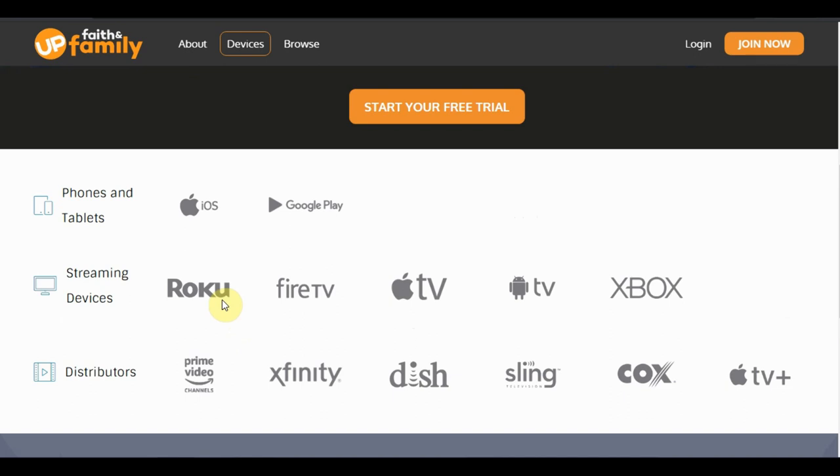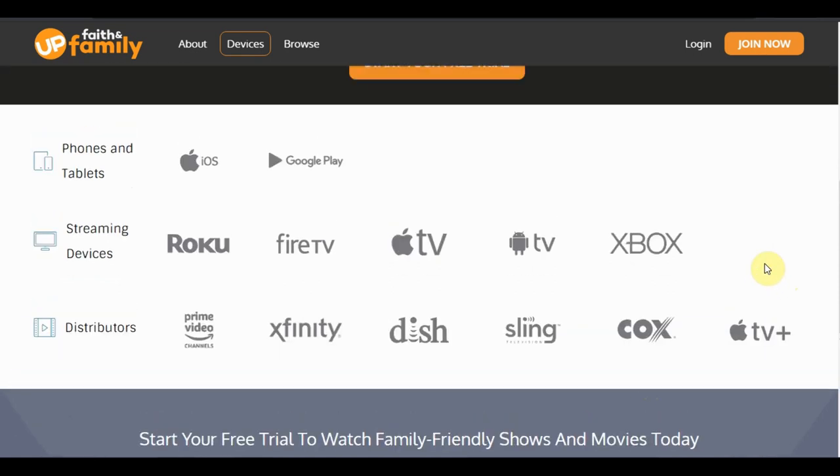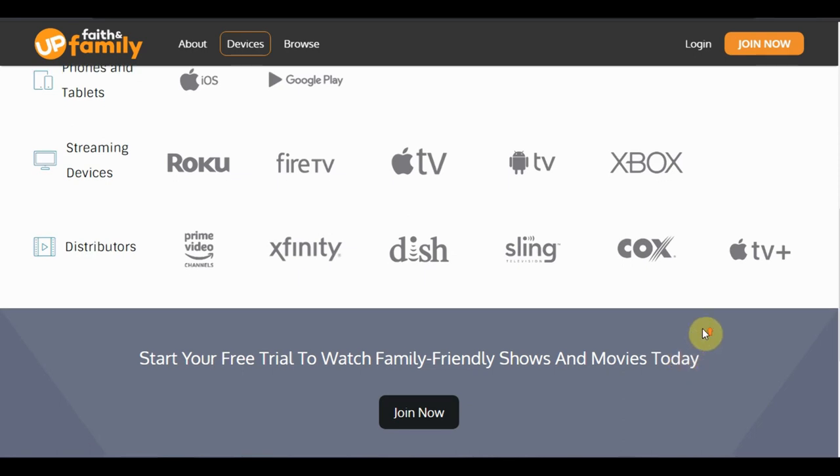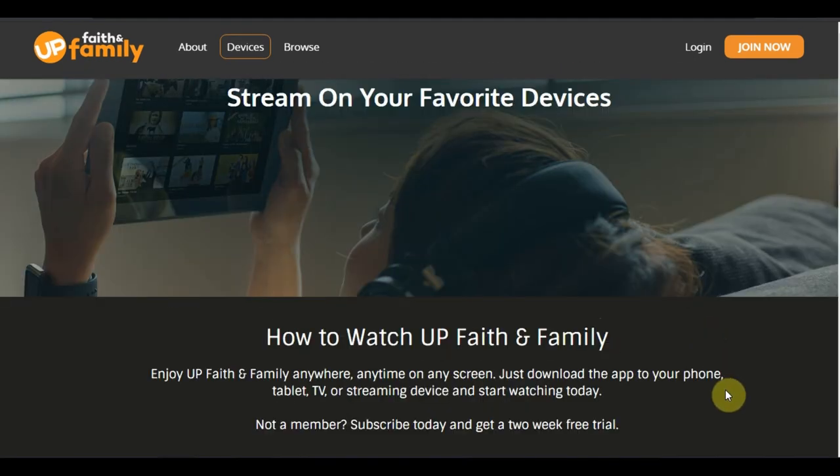Android and iOS platforms are available, and you can download content — we'll get into that next. Streaming devices include Roku, Fire TV, Apple, Android, and Xbox. Distributors include Prime Video — and I say in all my videos, if you subscribe through a Prime Video channel you can't watch it outside of that, so it's better to subscribe independently for more freedom — as well as Xfinity, Dish Network, Sling TV, Cox, and Apple TV Plus. Interestingly, DirecTV wasn't listed here.